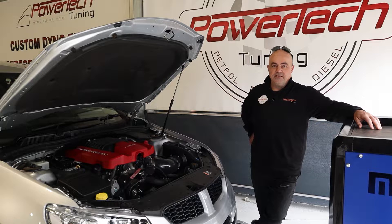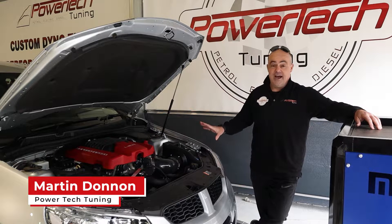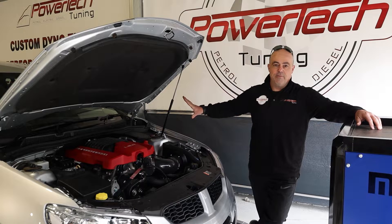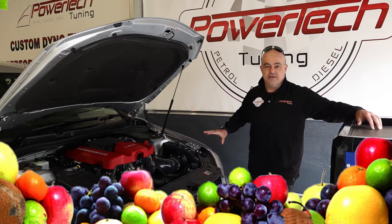Good morning and welcome back to Powertech TV. Here we have probably the finest of the last generation Commodores ever made — the LSA equipped VF GTS. It's the one with the lot. It's got that much fruit from the factory it might as well be the entire orchard.